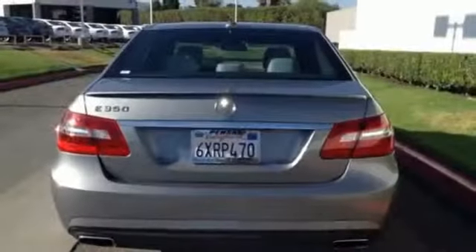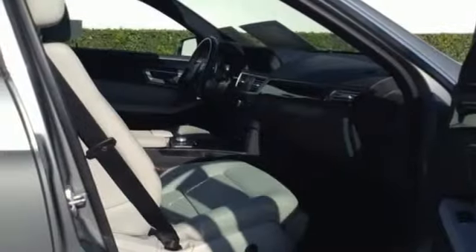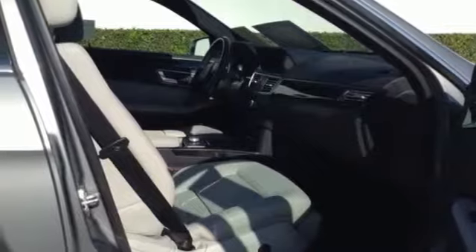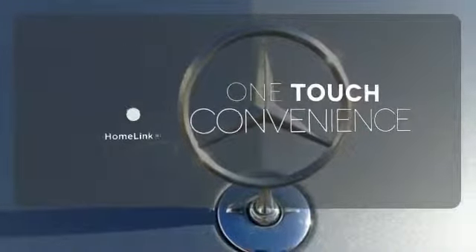It raises the bar with standard safety features, including heated mirrors, rain-sensing wipers, anti-lock brakes and multiple airbags. With Homelink, OneTouch makes your arrival as welcoming as if you'd never left.